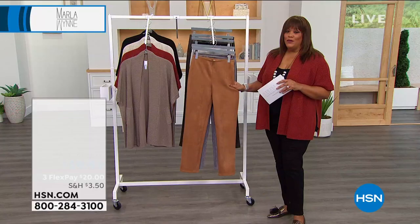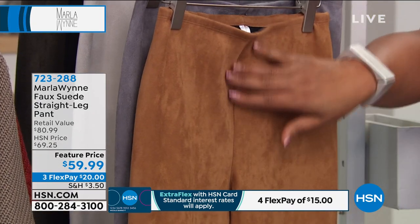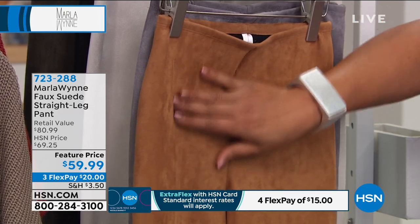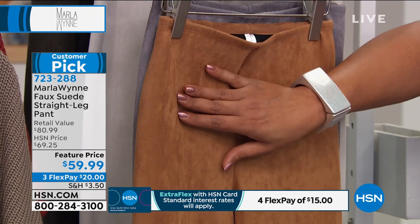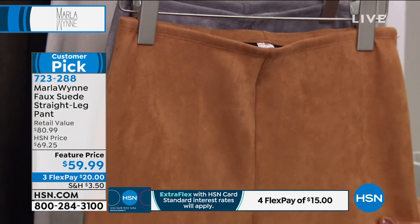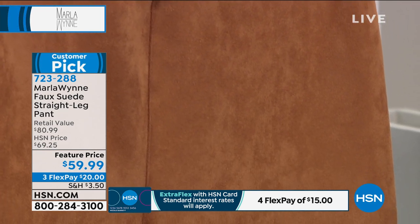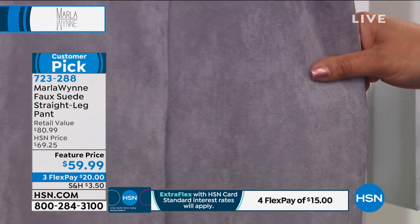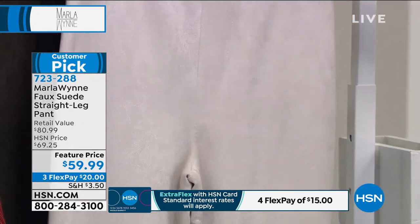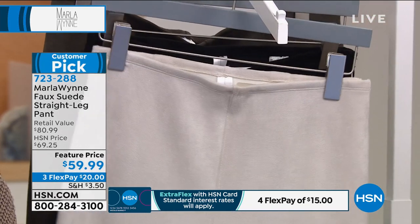These feel like a real $300 suede pant — Marla wishes you could reach through the TV and touch it. But it's a faux suede — plush and beautiful. You don't have to send it to the dry cleaner or baby it. It's a beautiful faux suede straight leg pant. Colors include tobacco, gray, oyster (a taupey white), black, and dark olive. The host asks Marla to tell the story because she knows Marla doesn't like to do anything faux.